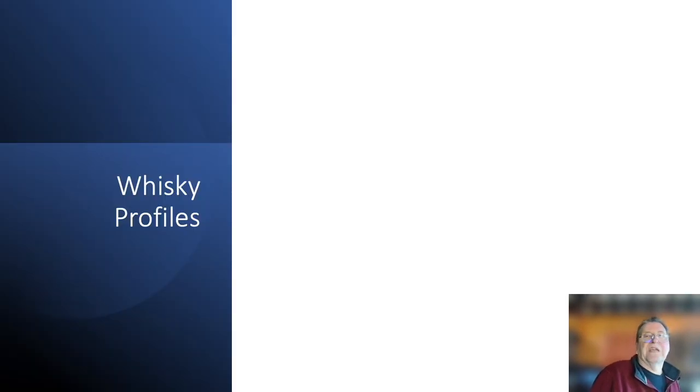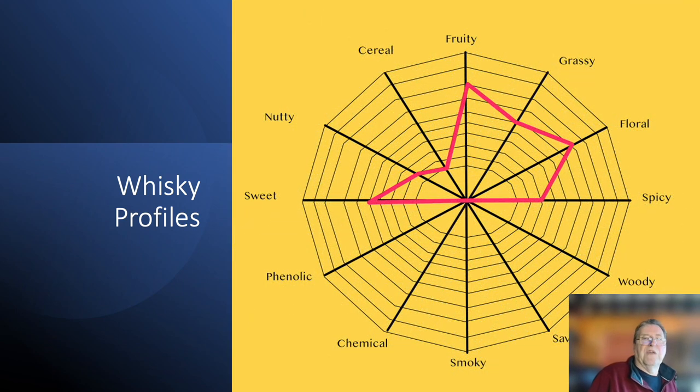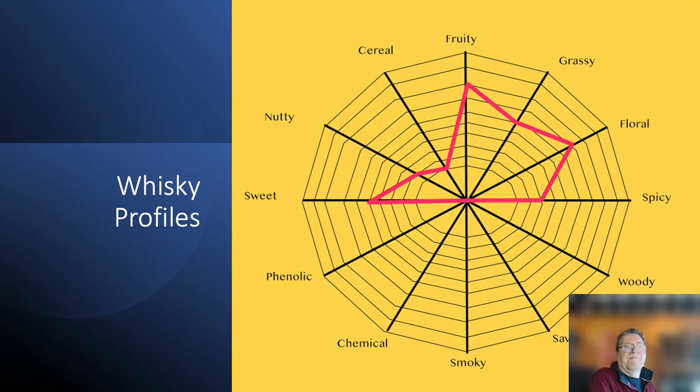Now, how these blenders work is against whisky profiles. This is what a whisky profile might look like. This spider diagram has on each point 12 of the different flavour groups — cereal, fruity, grassy, floral, and so on — and they're tasting for these. The spider diagram is scaled from 0 in the middle to 10 at the outside, and the red line shows the profile of a particular whisky. In this case it's quite fruity, quite floral, quite sweet, a little bit grassy, a tiny note of cereal, a bit nutty, and nothing much else. And that's how they compare their whiskies.